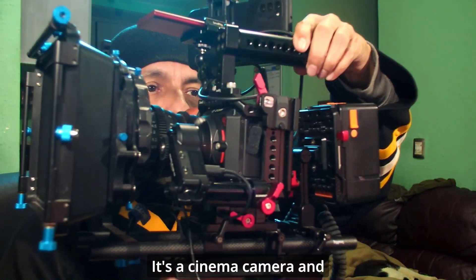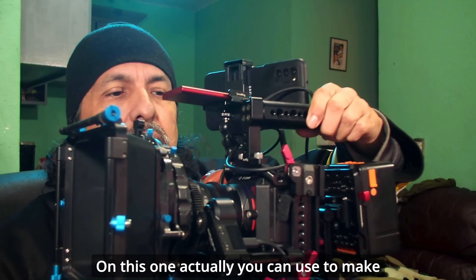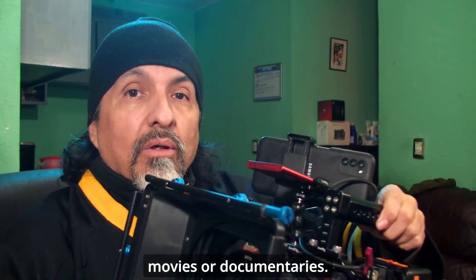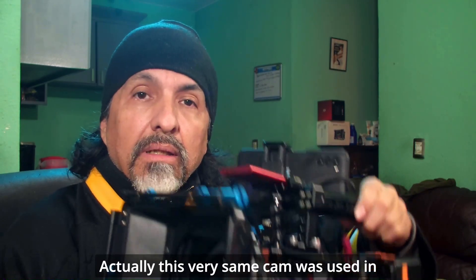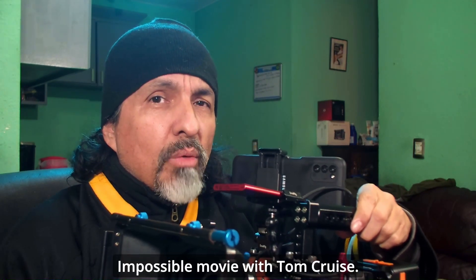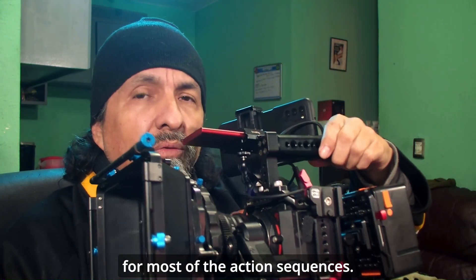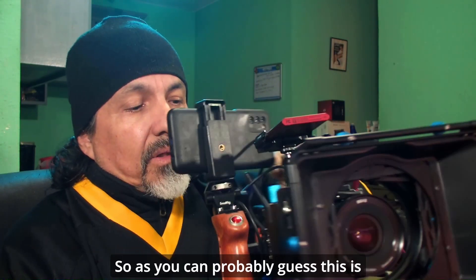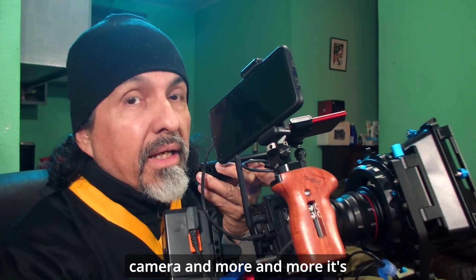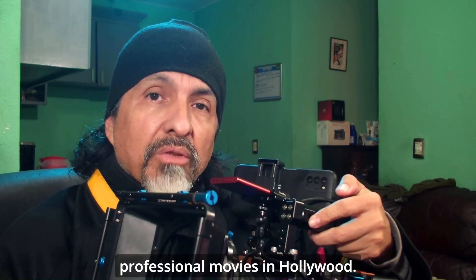It's a cinema camera and it's called Z Cam. You can use it to make movies or documentaries. Actually, this very same camera was used in the latest Mission Impossible movie with Tom Cruise — I believe they used seven of these cameras for most of the action sequences. So as you can probably guess, this is quite a professional camera, and more and more it's been used to make professional movies in Hollywood.